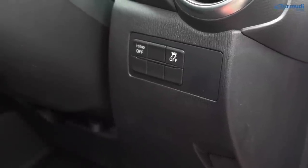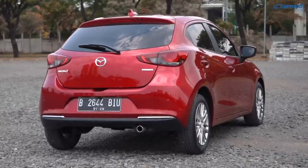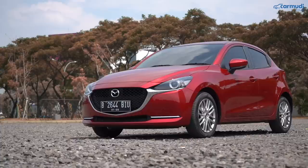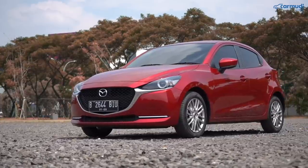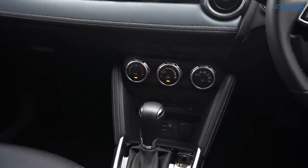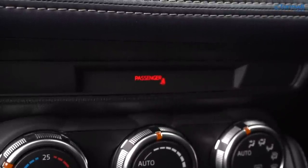Airbag ada dua di depan, jok belakang dapat titik ISOFIX untuk dudukan jok bayi, keempat rem sudah pakai cakram. Sudah ada rem ABS, EBD, dan brake assist, stability control dan traction control. Ada juga hill start assist yang di Mazda disebut hill launch control — saat tanjakan dan kaki pindah dari pedal rem ke gas, mobil menahan rem dulu supaya tidak merosot. Di tengah dashboard, saat penumpang depan duduk tanpa seat belt, langsung muncul indikator peringatan.